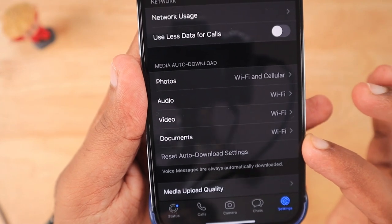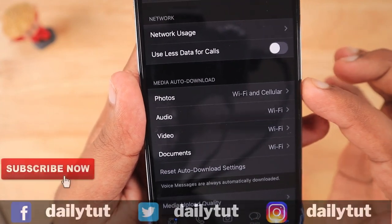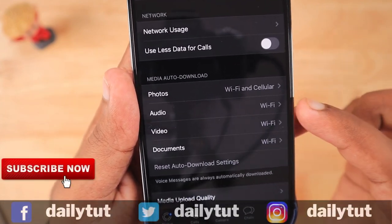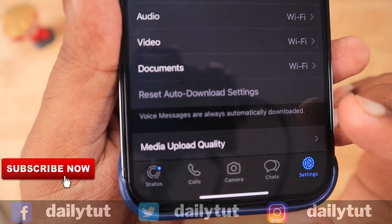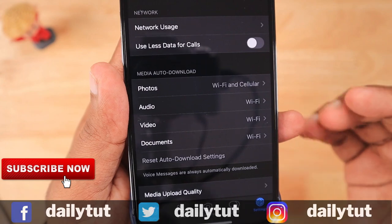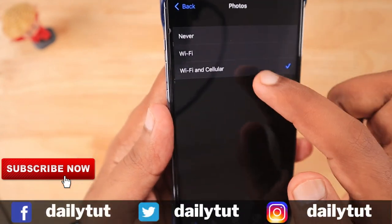It kind of follows this pattern where Wi-Fi and cellular is set for photos, audio, video, and documents shows Wi-Fi, where the content will be automatically downloaded when your friends or family members send a message or any forward messages sent to your WhatsApp account.